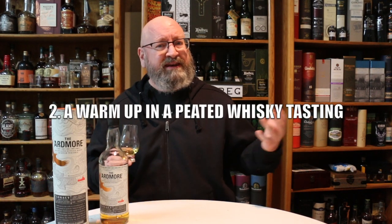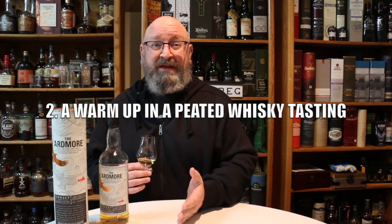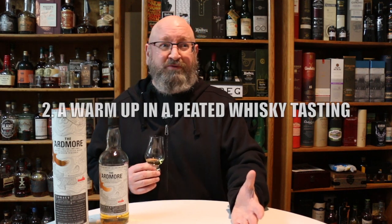The first occasion for this whiskey is for a newbie, someone who hasn't really gotten into peated whiskeys. The second is as a warm-up in a whiskey tasting. Let's say you're going to do some big heavy peated whiskeys — maybe you don't want to jump into a cask strength 100 PPM peated whiskey — so just to warm up your palate and get going, have a wee nip of something that's just lightly peated.